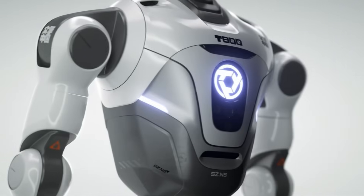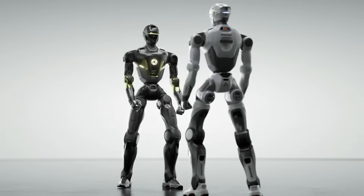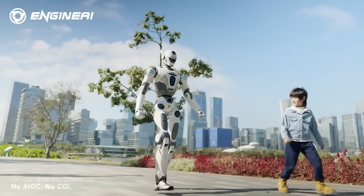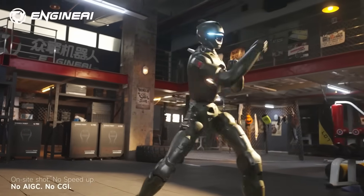Aviation-grade aluminum gives it strength without unnecessary weight, and the proportions are close to an adult human for one reason: a humanoid built for agility needs the same geometry humans rely on. The inspiration is from the movies, but the execution is pure engineering.